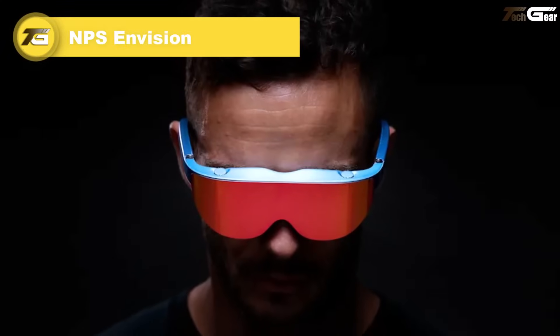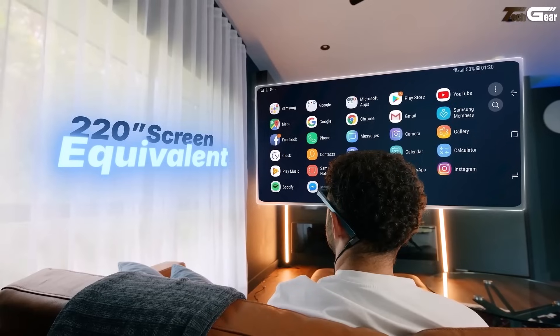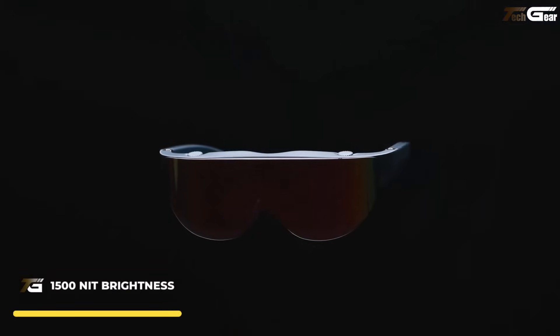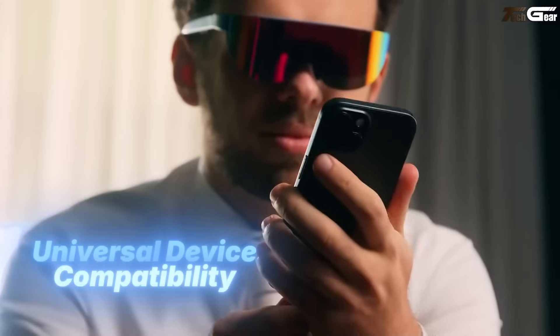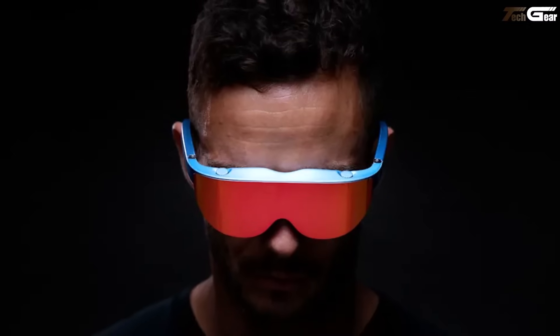NPS Envision. The NPS Envision offers a breakthrough in immersive augmented reality, delivering a massive 220-inch equivalent micro-OLED display at 1080p/60fps within a wearable 52-degree field of view — perfect for gaming, drone piloting, or productivity. With 1500-nit brightness, a polarized chrome lens visor, and weighing only 80 grams, it promises comfort even under harsh sunlight. Built-in speakers, precise dioptric adjustment up to ±600 diopters, and compatibility with PCs, drones, and mobile devices round out the package. Pricing begins at $699–$899 for early access pre-orders.